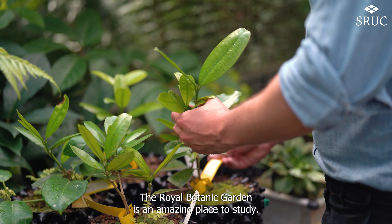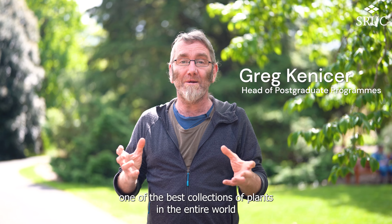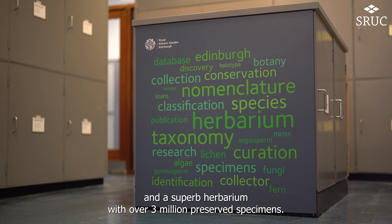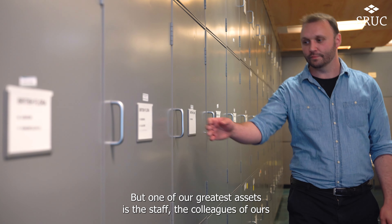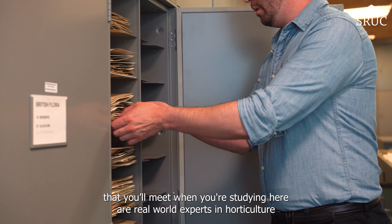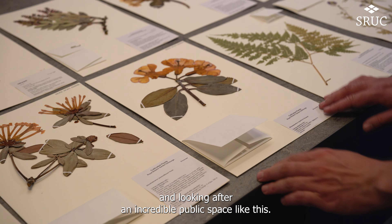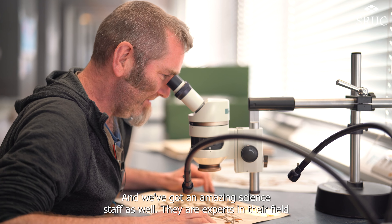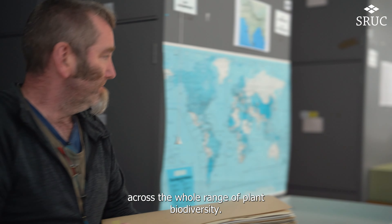The Royal Botanic Garden Edinburgh is an amazing place to study. We've got an incredible resource here for students — one of the best collections of plants in the entire world and a superb herbarium with over three million preserved specimens. But one of our greatest assets is the staff. The colleagues you'll meet when studying here are real-world experts in horticulture and looking after an incredible public space like this. It's also a really important research and conservation collection, and we've got an amazing science staff who are experts in their field across the whole range of plant biodiversity.